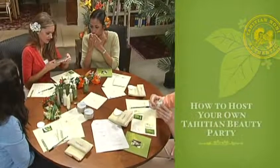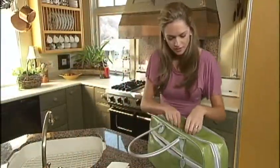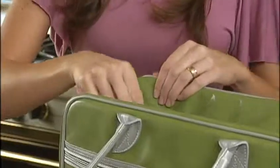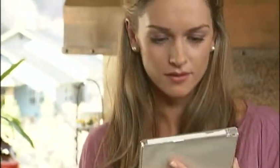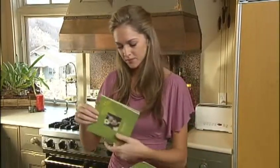In just four easy steps, you can be on your way to hosting a Te Poema and Mauea home party. You've discovered the right product, you have the right materials, now you need the right plan. We'll show you how to host a successful home party with these incredible products.